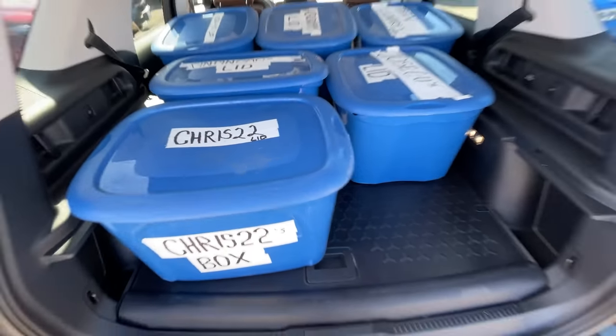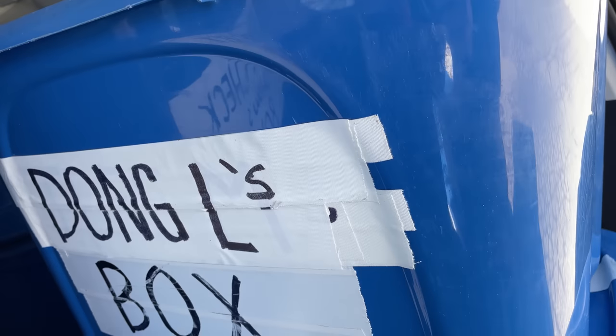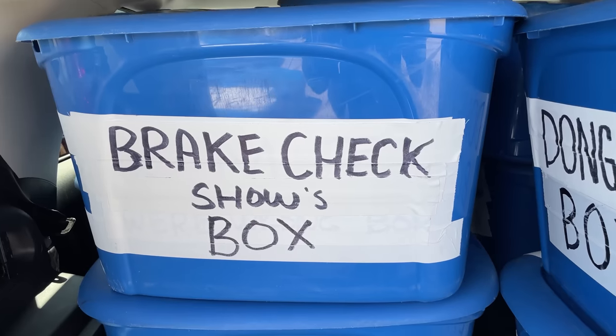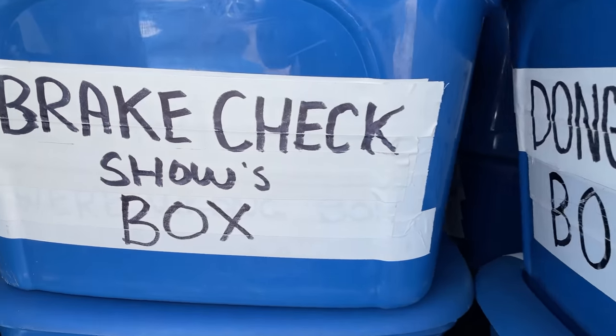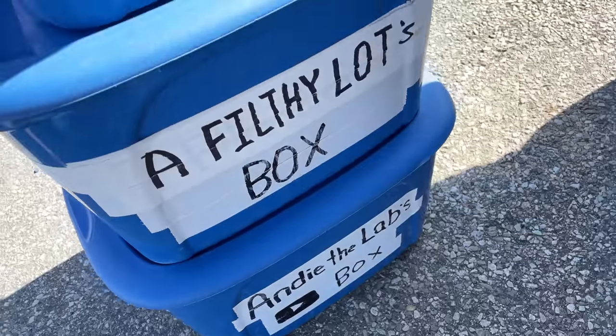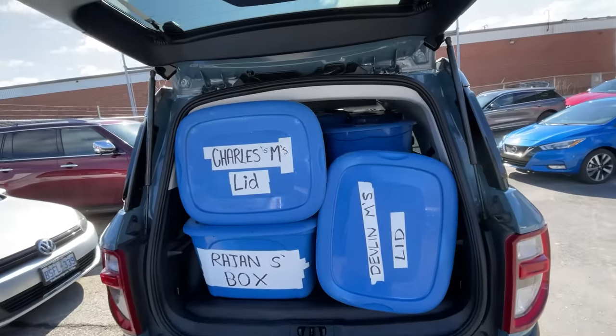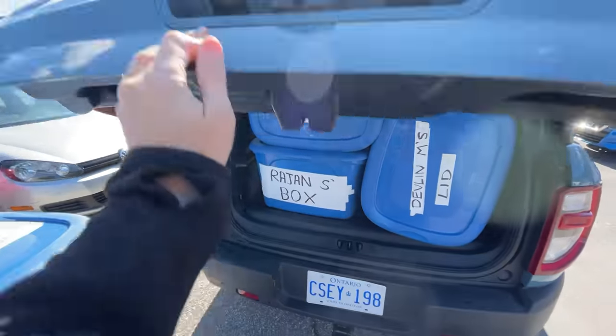Box test: we fit nine boxes, plus our new brake-check box brings it to ten. We couldn't fit eleven, twelve, or thirteen boxes today. That's a reasonable result for the Bronco Sport.